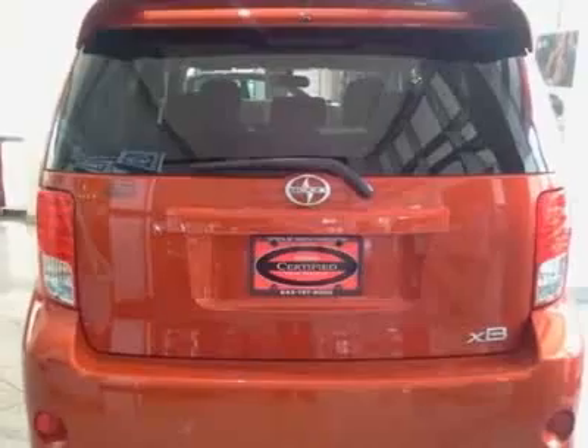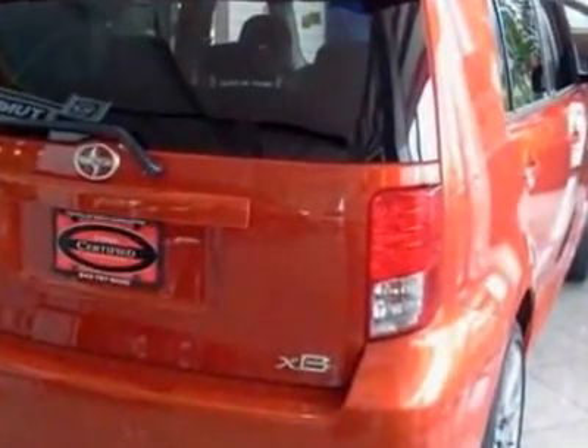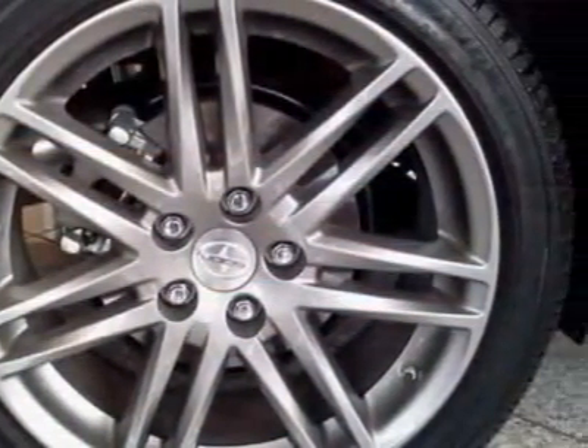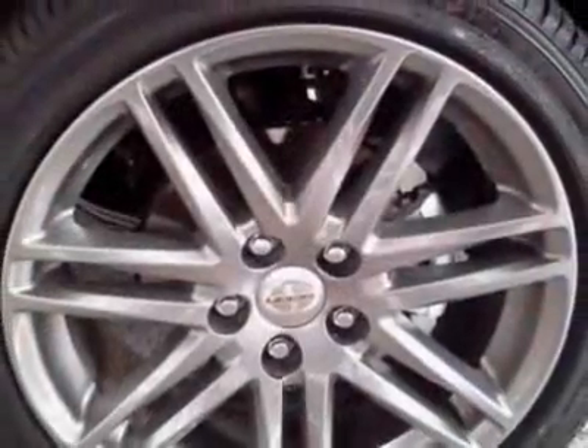This vehicle gets an estimated 22 miles per gallon in the city and an estimated 28 on the highway. This XB boasts a 2.4-liter inline-four engine and has a four-speed automatic transmission.